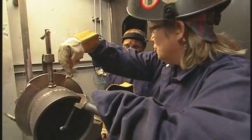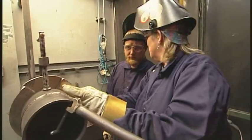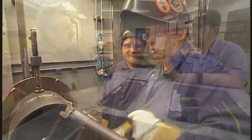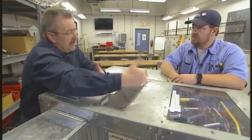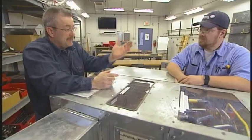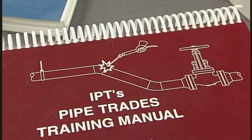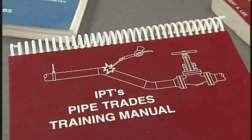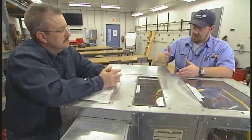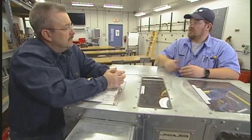That speaks volumes to the trades in general — the willingness to pass on knowledge. From any steam fitter's standpoint, wanting to go above and beyond in their career. You performed very well and now you've gone one step further and become an instructor. I was given the opportunity — one of our training coordinators contacted me and asked if I'd be willing to teach a course. I consider that one step toward a transition to one day becoming a full-time instructor.